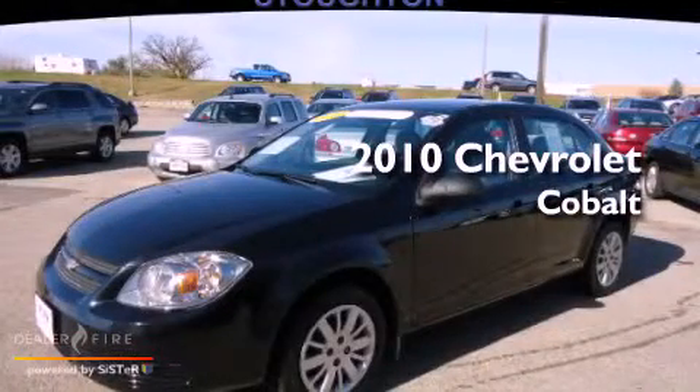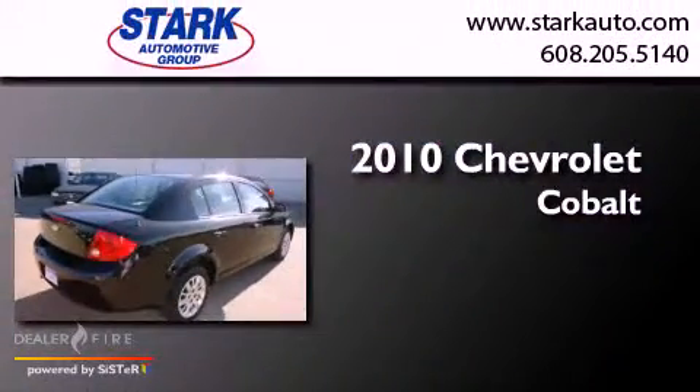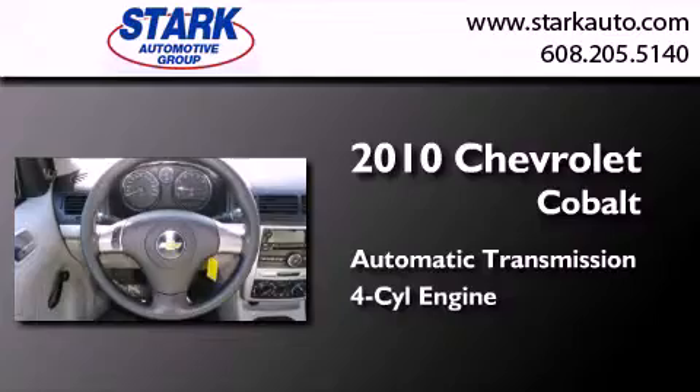This is a certified pre-owned 2010 Chevrolet Cobalt. This compact has an automatic transmission and an inline four-cylinder engine.